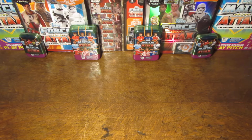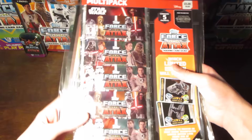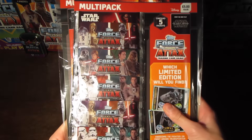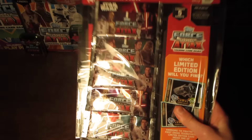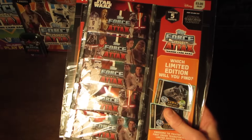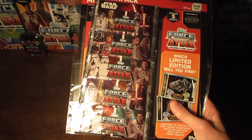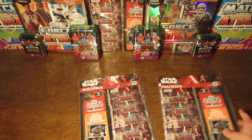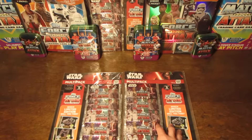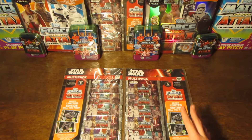Hey guys, WB Trading Cards here, and today I'm going to be opening two multi-packs from the brand new Star Wars Force Attacks collection, which was released at the same time as the new film, which is set to become the biggest grossing film ever in history. So it's gone pretty big, and this is likely to be one of the biggest movie trading card collections ever as well.